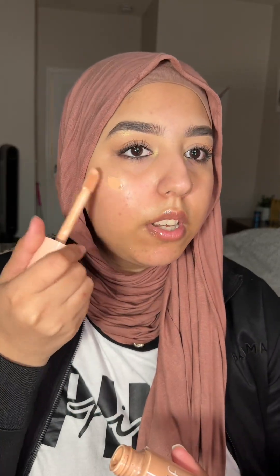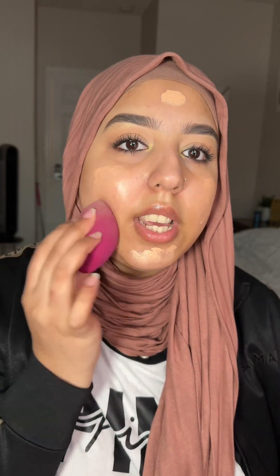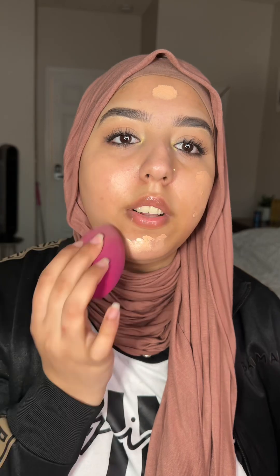It has given me the moisture and hydration I needed before my foundation, but I'm still going to go one step further and use the Elf Halo Glow, because it also gives me a little bit of coverage which I like, and it has a peachy tone. I apply it and then blend it all in with a damp beauty sponge. On a day-to-day basis I would just apply this Elf Halo Glow and then do a little bit of concealer under my eyes — that would be my everyday makeup look.